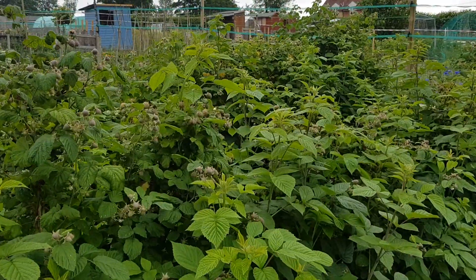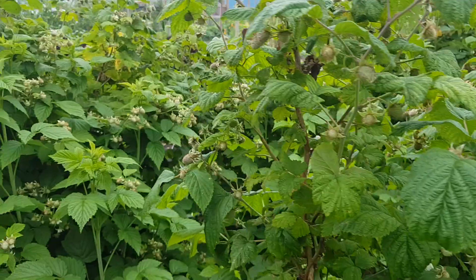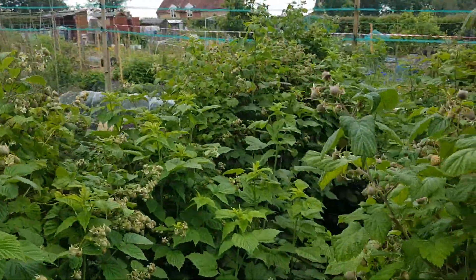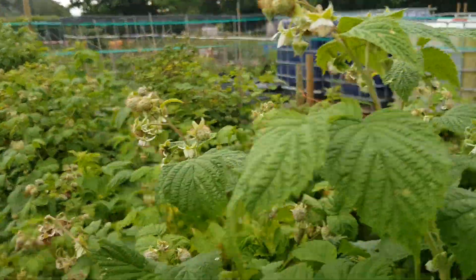Fantastic again — these raspberries do so well here. Won't be long now before these are starting to ripen. Two big fat rows of these — just pick and pick and pick on these. Lots and lots more here as you can see.